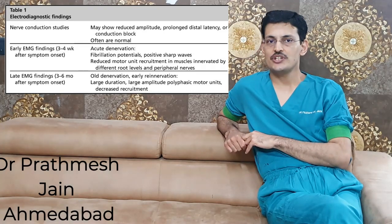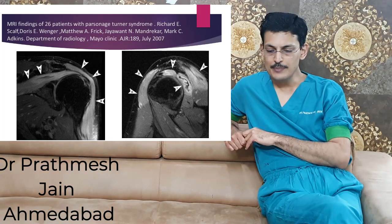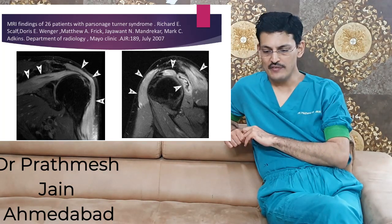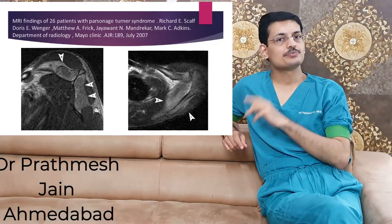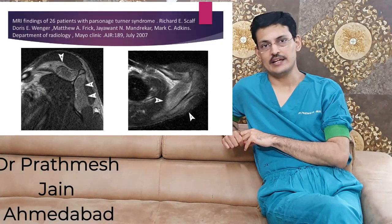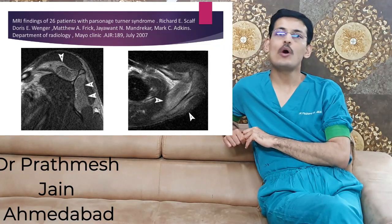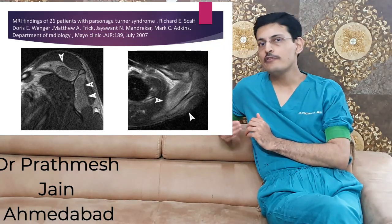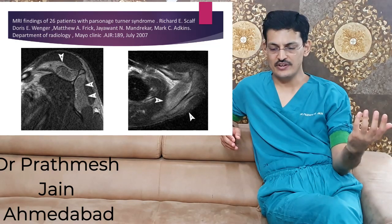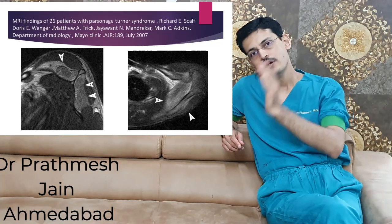MRI is also a good investigation for diagnosing Parsonage-Turner syndrome. The classical MRI feature is edema on T2-weighted images — you will see diffuse high intensity in the involved muscles on T2 in the acute setting. In a sub-acute setting, you will see atrophy and fatty infiltration in the involved muscles without any tears, which is how it is differentiated from rotator cuff pathology.